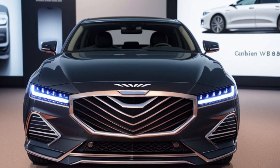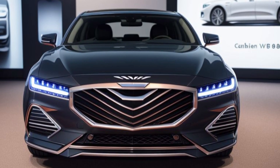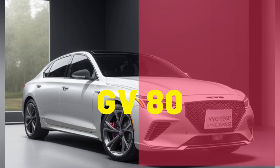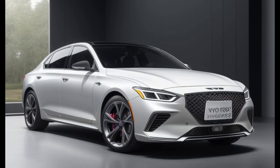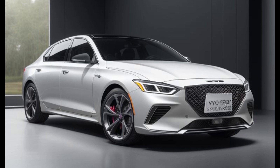The advanced all-wheel drive system ensures optimal traction and handling, allowing the GV80 to tackle various road conditions with ease. The GV80 Prestige Signature features an adaptive suspension system that adjusts to driving conditions in real-time, providing a perfect balance of comfort and agility. Whether navigating city streets or cruising on the highway, the GV80 delivers a refined and composed ride.